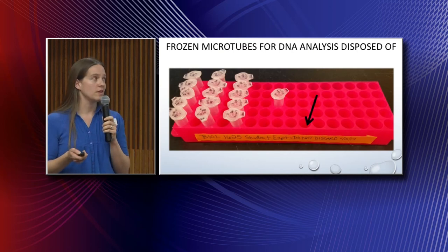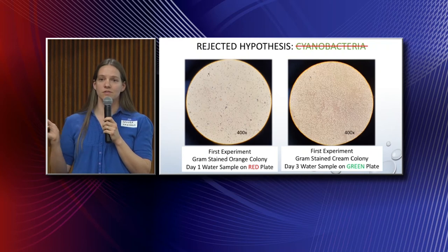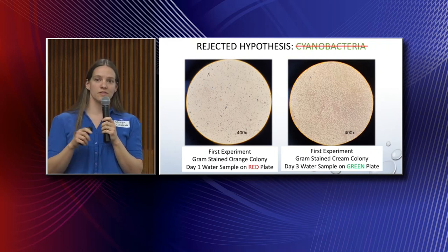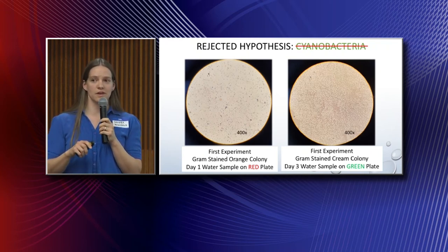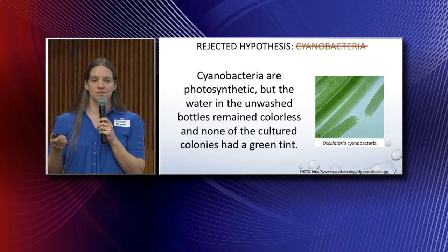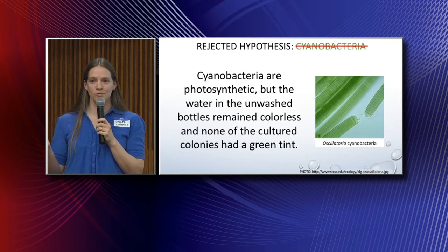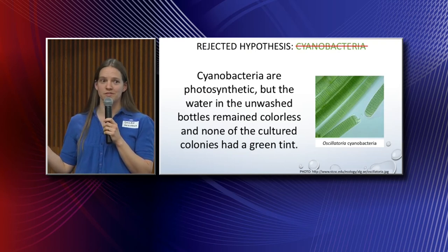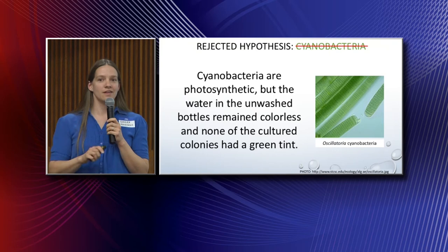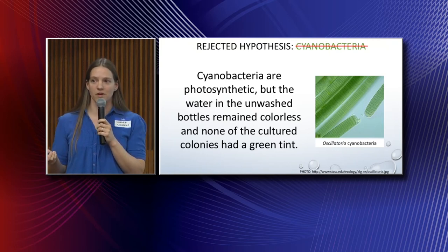Here is an example — on the right is an orange colony, and on the left a cream colony. These cell types absolutely do not look like cyanobacteria. Furthermore, cyanobacteria is photosynthetic, which means it has a chlorophyll A pigment — that's why ponds have that green slimy scum. Thankfully, none of my unwashed water bottles produced pond scum, and none of the colonies turned green. So I feel confident in rejecting my hypothesis.